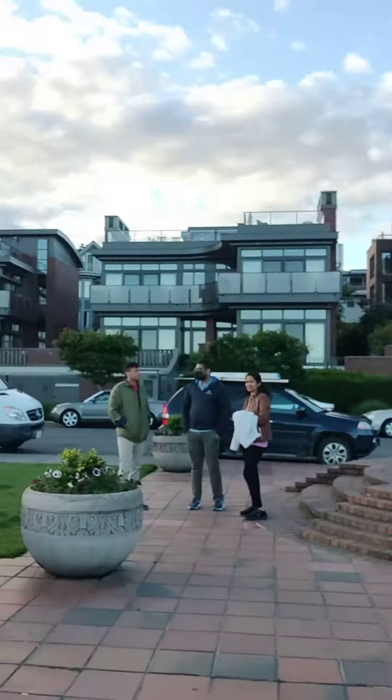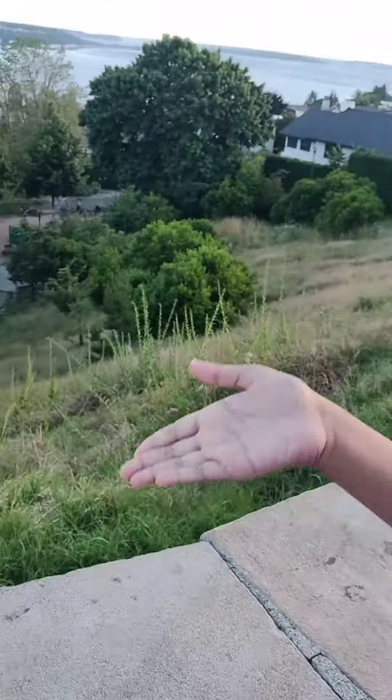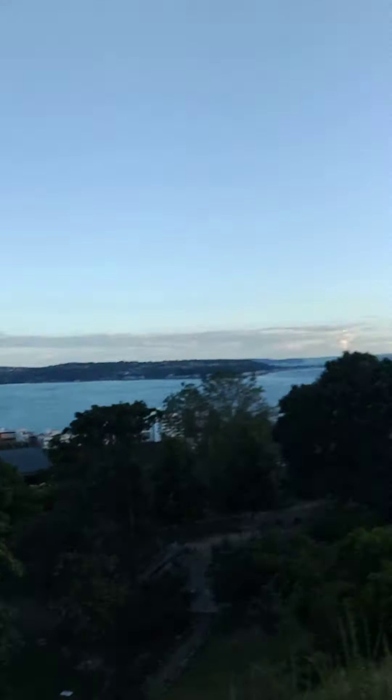Hi guys, my name is Krisha and my channel name is Krisha Fun. Today I'm in Seattle downtown and I'm at Kenny Park. This is like a park and everyone's here and we have a beautiful view. There's this brick here and it will show a view.